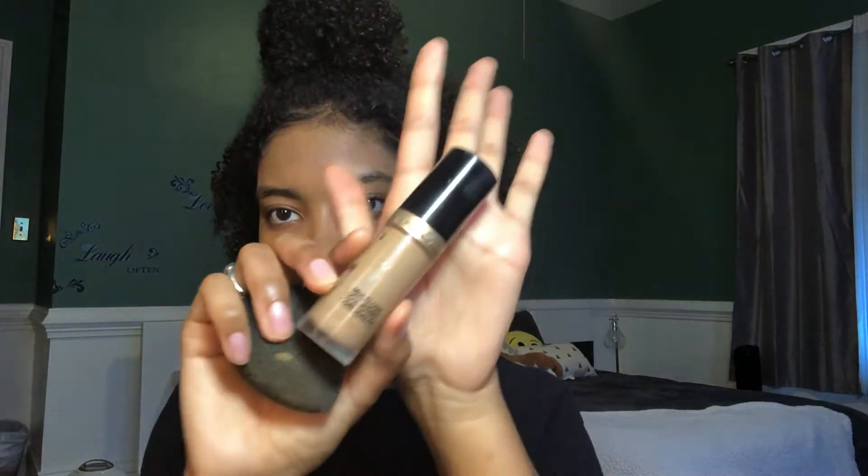Next I'm going to use the Too Faced Multi-Use Sculpting Concealer. It's the Born This Way Concealer that they partnered with Jackiana — I don't really know how to say her last name. This is a little bit light for me, but it's perfect as a highlighting concealer. So I just place this on my nose and in my creases, a little bit right there. I did not blend this in right away and look — boom, it's in. Can't even tell I have a foundation now.